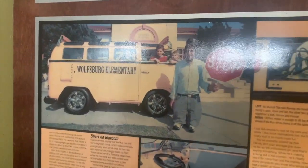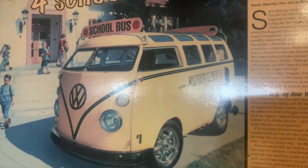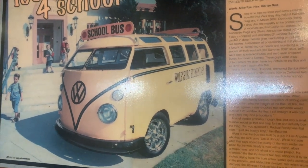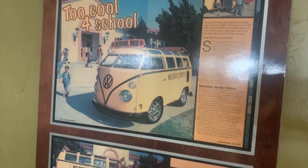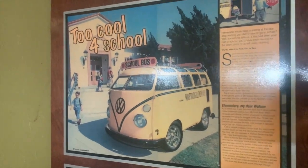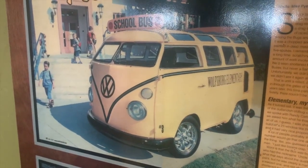I had found a shortened and chopped 21-window VW bus that was for sale locally, and I ended up trading something to the guy for it. It was dark green when I got it — really rough, obviously built a long time ago. But it was fun to take it and transform it into the short bus with all of the jokes that go along with that.